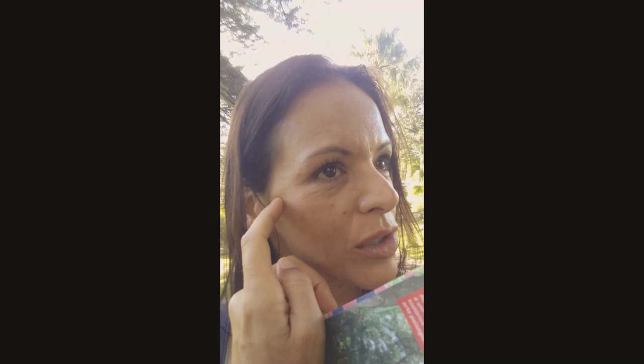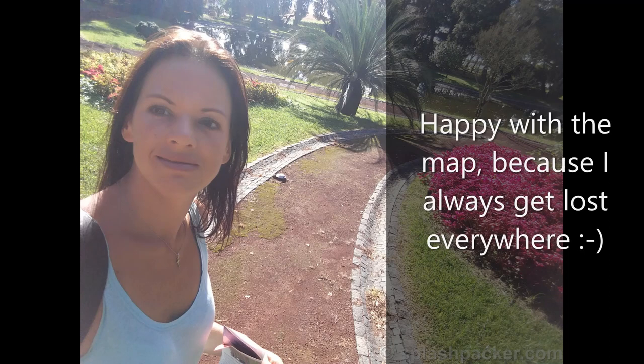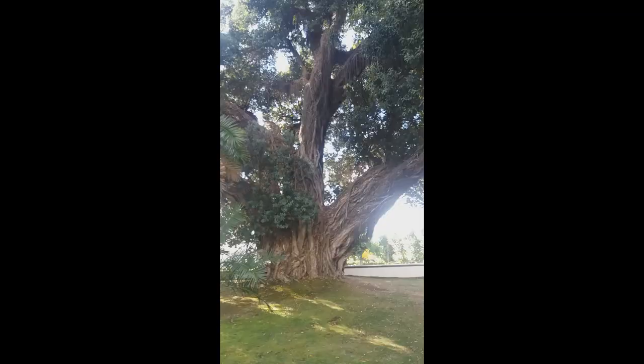You receive a map when you go in and it's not very big — there's just one route, so it's very easy to do. And it's beautiful, it's very peaceful. Like all parks, it has impressive trees.